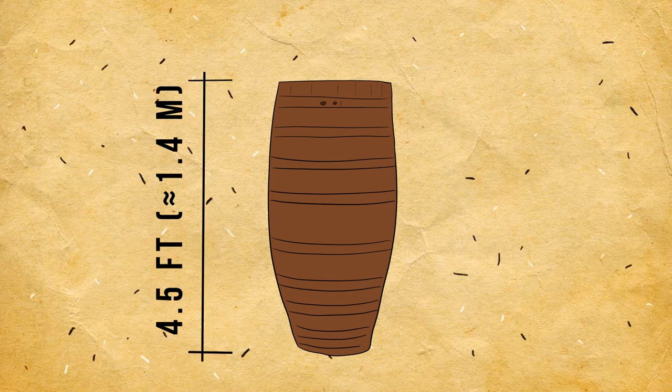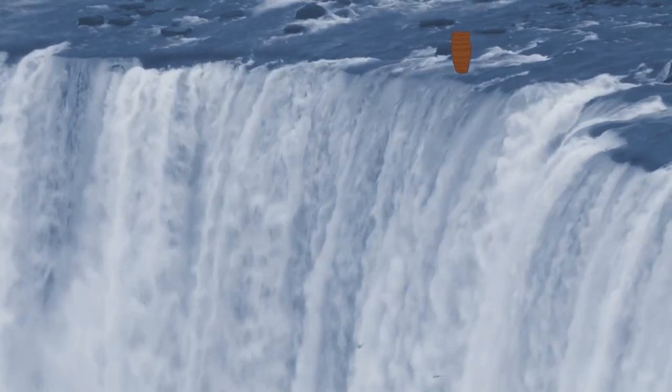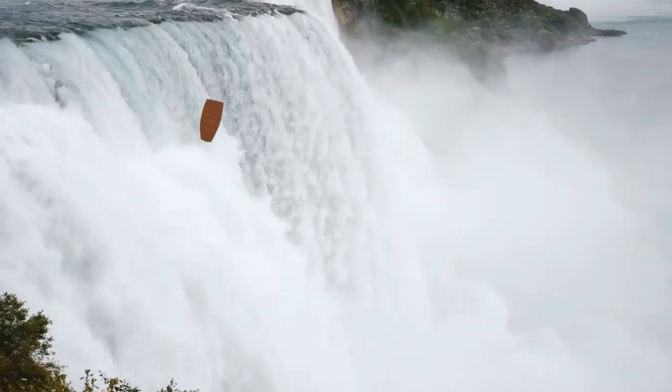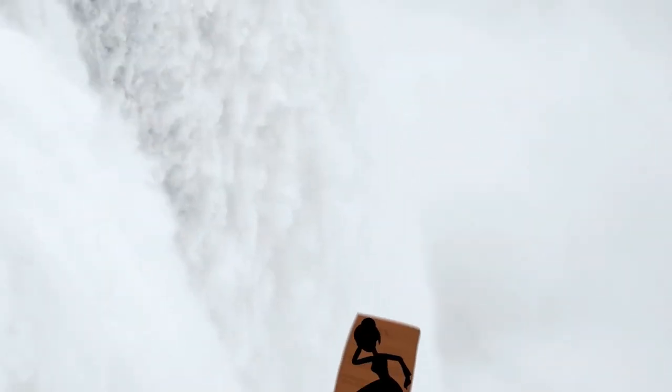See the barrel? About four and a half feet tall? There's nothing unusual about it, except for the fact that it's bobbing and dunking just above the churning chaos of Niagara Falls. Another moment or two, and the barrel's hurtling over the edge and toward the bottom of the waterfall, more than 170 feet down. What you can't see is that there's a person inside the barrel.